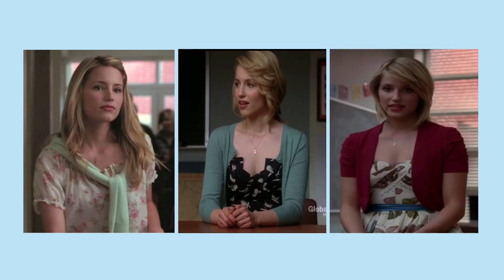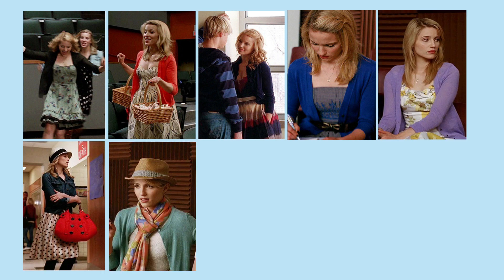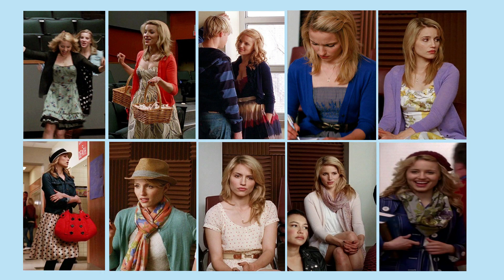Quinn's style is very girly and romantic. She likes to wear a lot of dresses with cardigans and adds accessories that make the outfit look more put together, like hats, belts, or scarves.